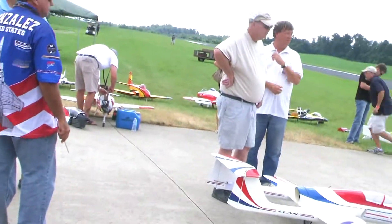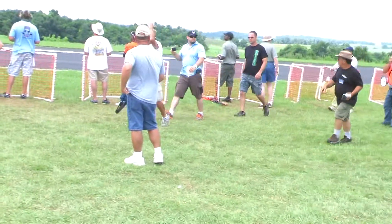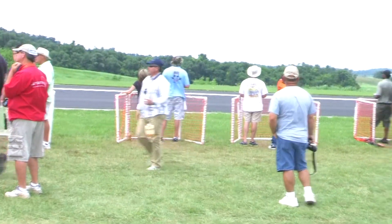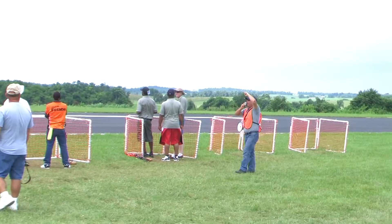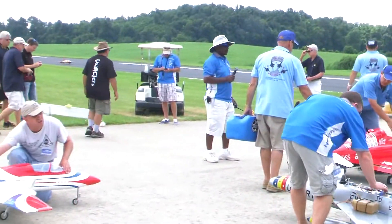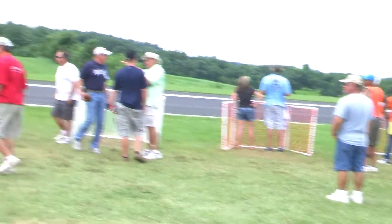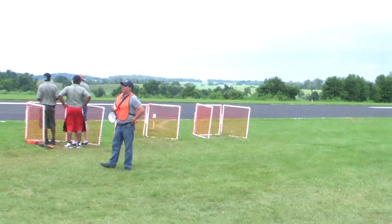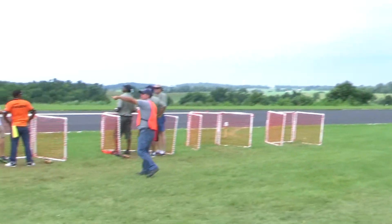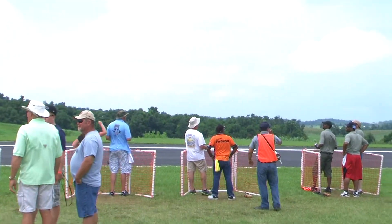That cool breeze feels good. But it gets kind of hectic out here. These guys do a really good job on the flight line. I think we got a full scale taking off for landing. We'll be back with more Kentucky Jets 2013, baby.